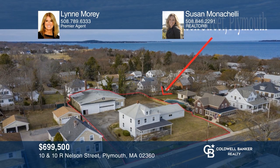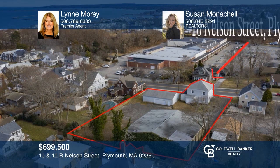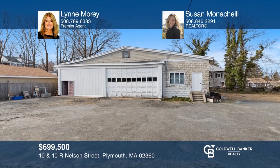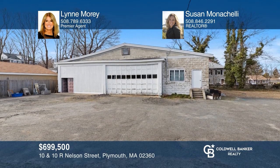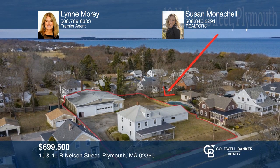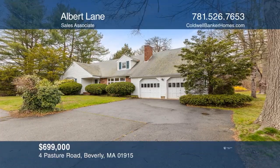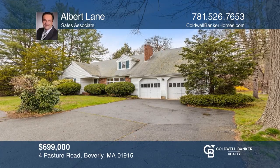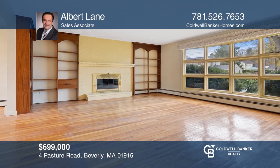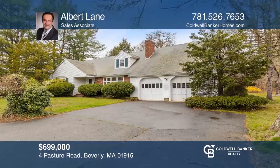Don't miss these two properties selling together on a half-acre lot near Plymouth Waterfront and the beach. The properties offer potential condo development with a commercially zoned warehouse and single-family house. Schedule a tour with Lynn Morey and Susan Monticelli. This is a wonderful opportunity to renovate and update this solid classic expanded cape to your own personal taste. For more info, contact Albert Wayne.